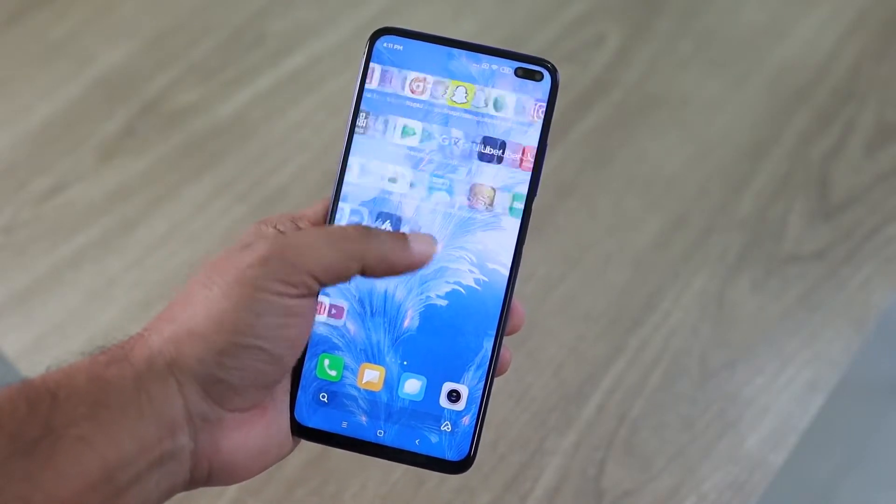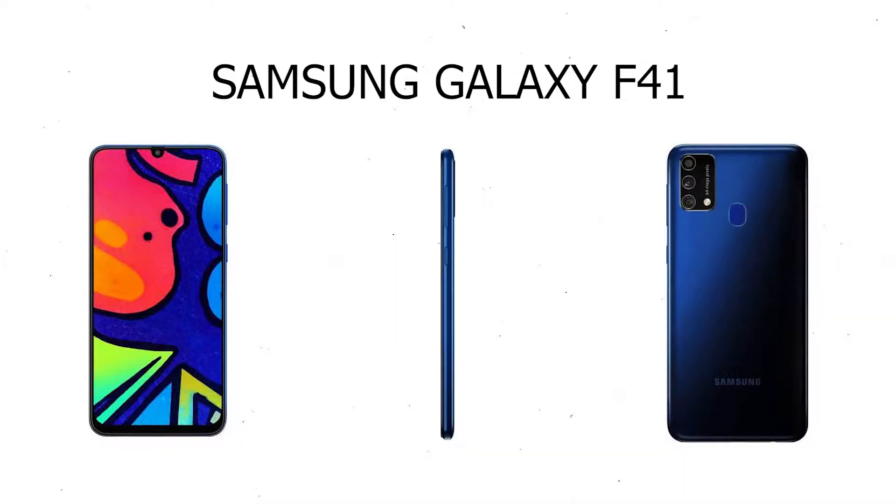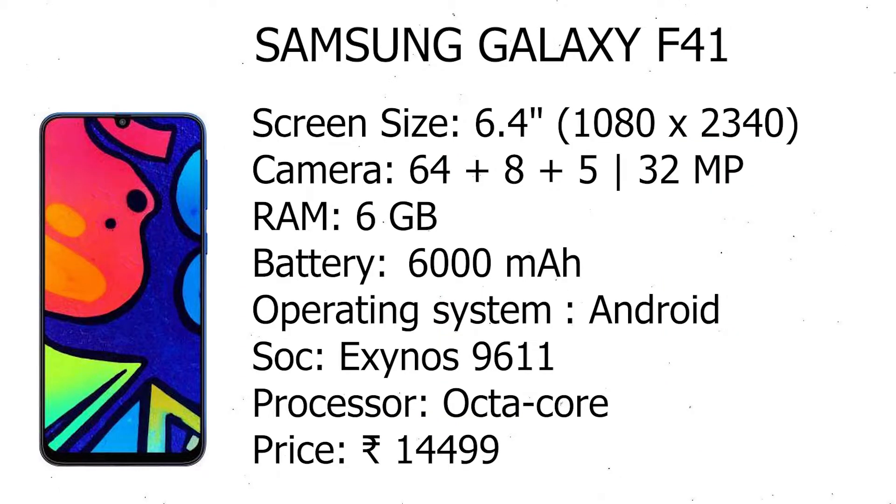If you want to buy a best phone under 15k, this video is for you. Hope you can find which phone is best for you. Samsung Galaxy F41 128GB launched on 12 October 2020.